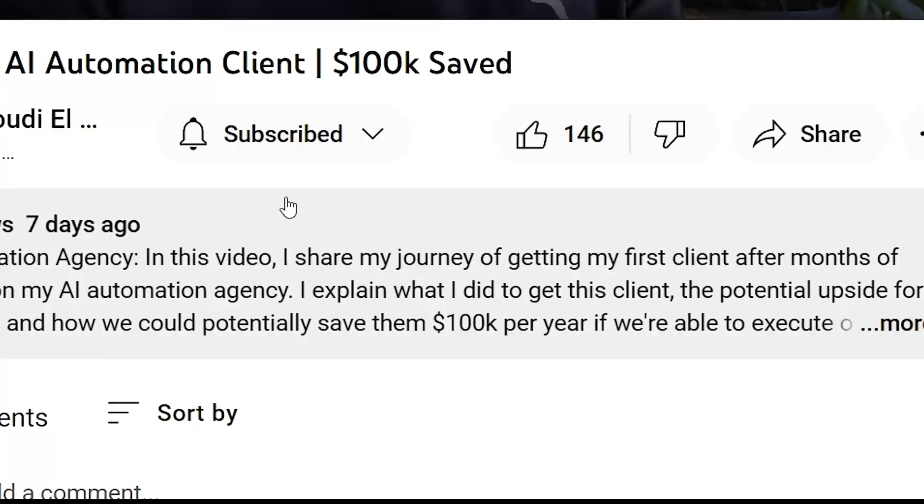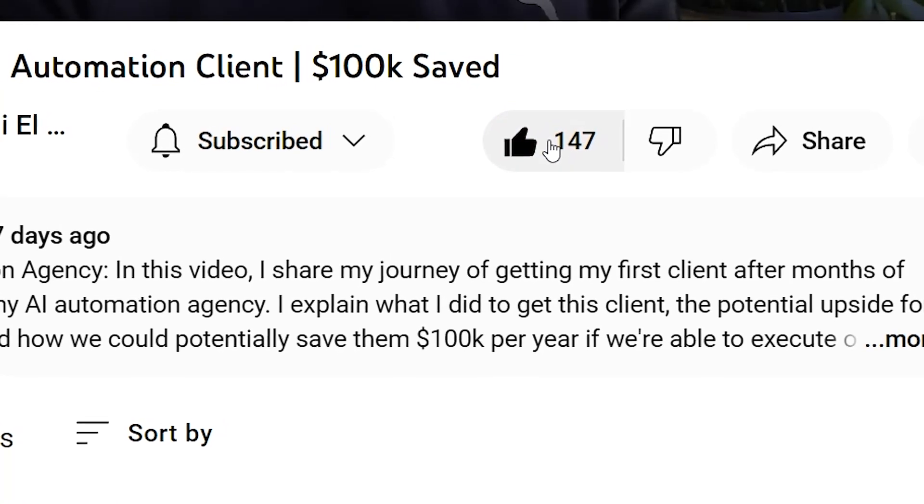At the end of all this, I've got a special free gift for you, so make sure you watch all the way through. The goal of this video is to equip you with the right knowledge so you can make your automations better and maybe even build your own client's automation. If that's something you're excited about, consider tapping that like button.